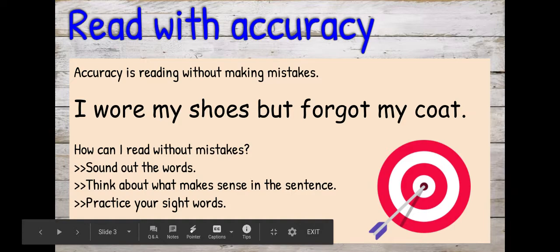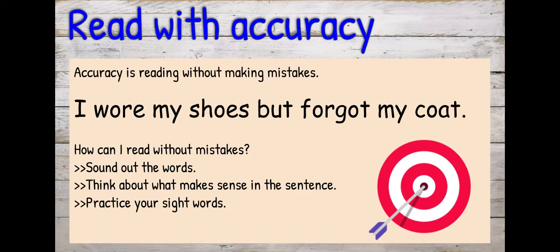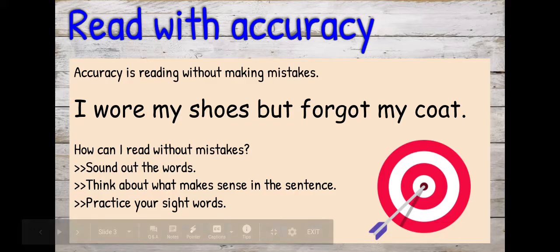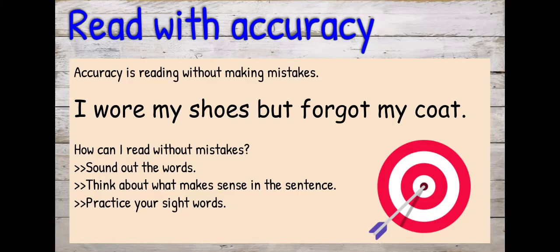Next I'm going to read with accuracy. Reading with accuracy means reading without making mistakes. So here's the sentence — it says: I wore my shoes but forgot my coat. Let's pretend I put the word snake in here: I wore my snake but forgot my coat. That changes the whole meaning of the sentence and it's not accurate. So I want to make sure that I'm sounding out the words that I might not know. Think about the sentence, think if it makes sense, and then practice your sight words because that will help you read with accuracy.